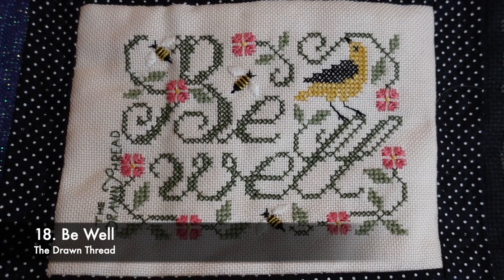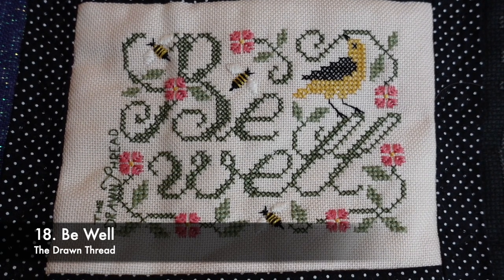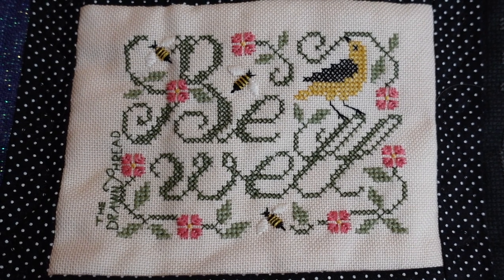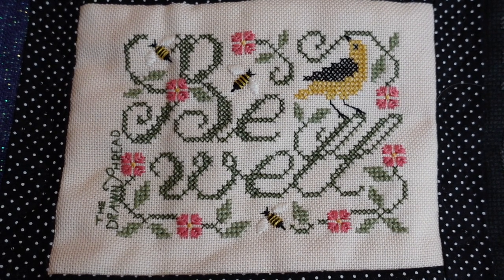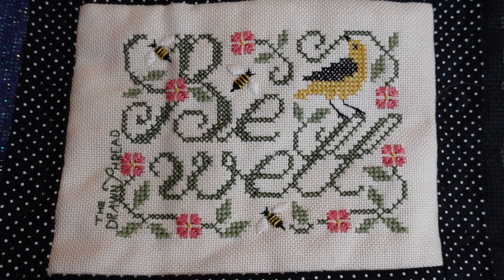This is Be Well by the Drawn Thread. It's on another scrap of 32 count even weave from Jay's X Stitch in a really light purple. It was all crosses with some satin stitches as well, and I just love those bees — I thought they were really great.